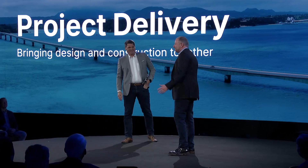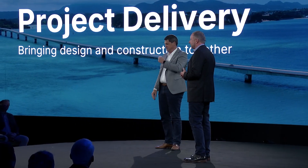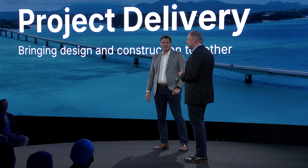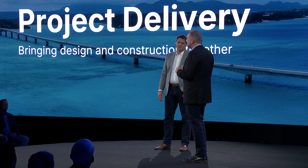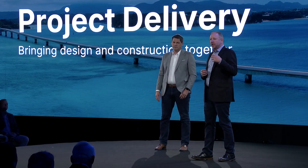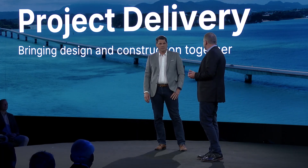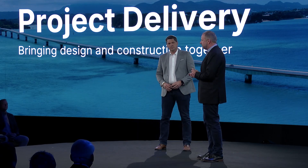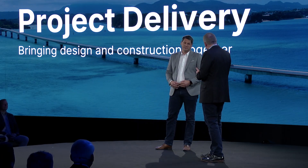Great to have you here, Oliver. Handovers between design, construction, and operations often lead to lost information and gaps in the process that can really impact a project's success. But we're seeing movement in the infrastructure sector — moving from traditional file-based 2D workflows to more and more 3D, more and more 4D, more and more digital twin-centric approaches. So what's been going on in Bentley Infrastructure Cloud that can help in that process?